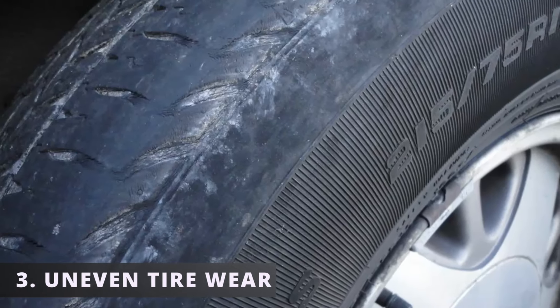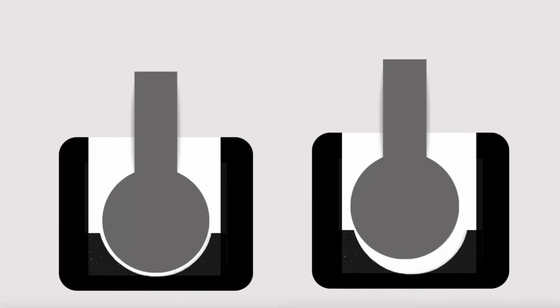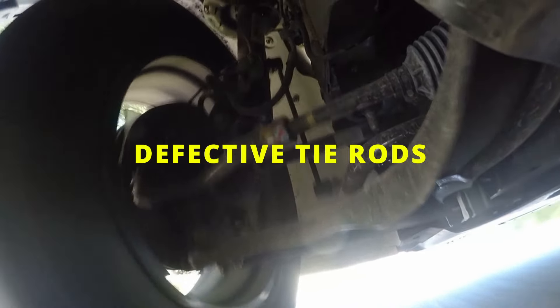The third symptom is uneven tire wear. You'll notice some parts of the front tires being more worn out than the others. Worn tie rods will create back and forth motion, causing the tires to wobble slightly. This will get worse if you continue driving with defective tie rods.